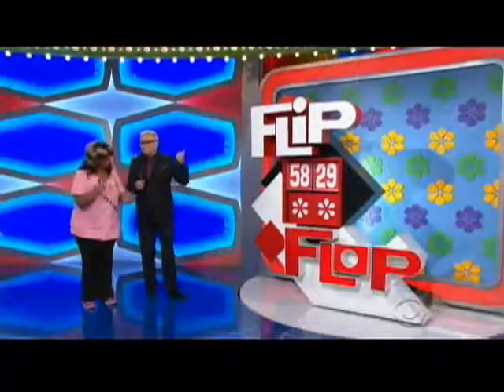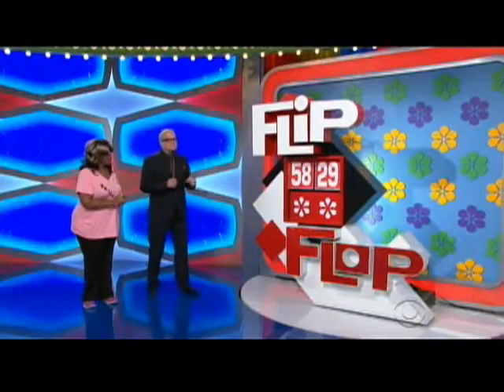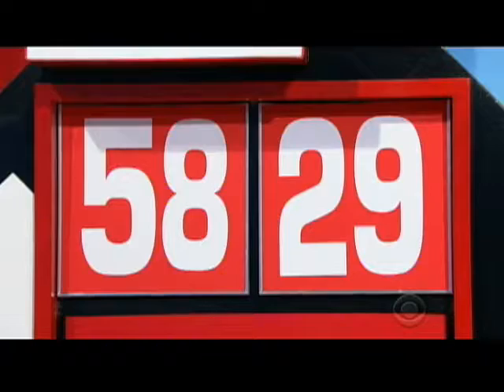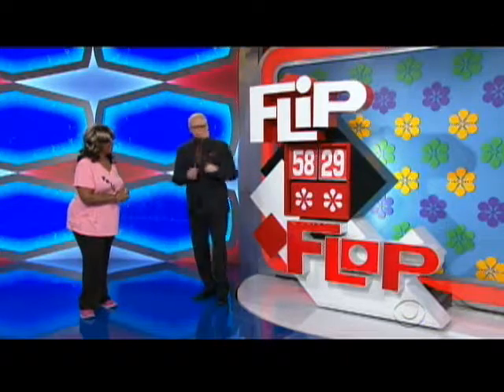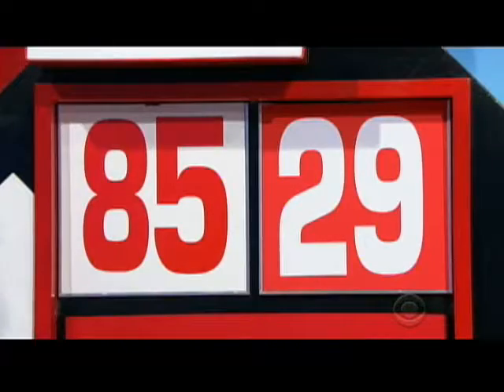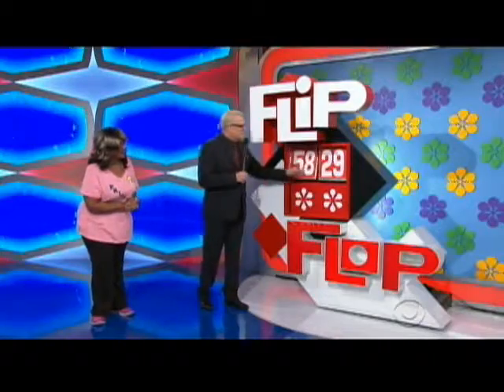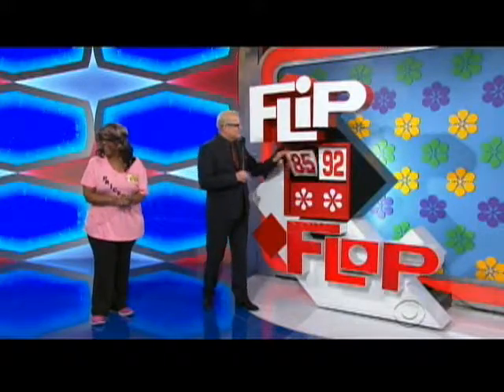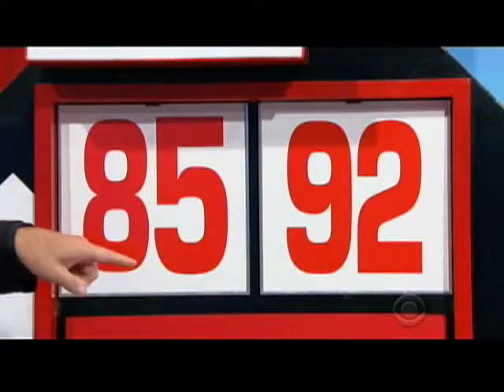So the game is called Flip-Flop. For all that over there — the theater seats, the lift cabinet, the 60-inch TV — it's not $5,829. But here's how you make it the right price: flip this to make it $8,529, or flop that to make it $5,892, or flip and flop to make it $8,592. The game is called, of course, Flip-Flop.